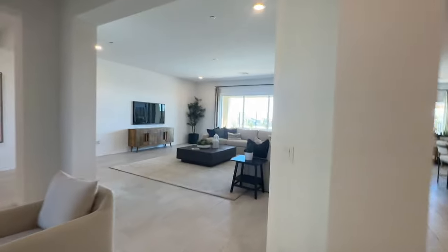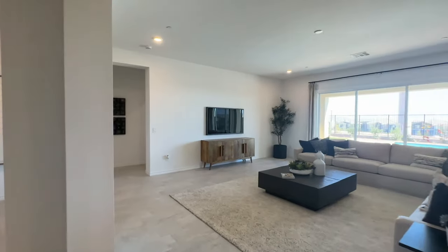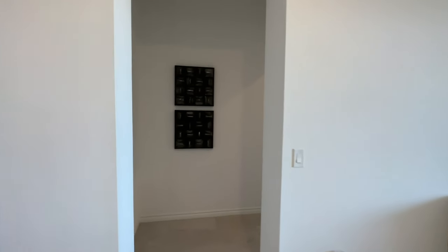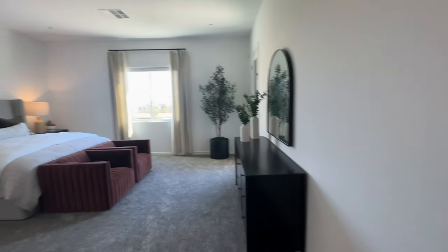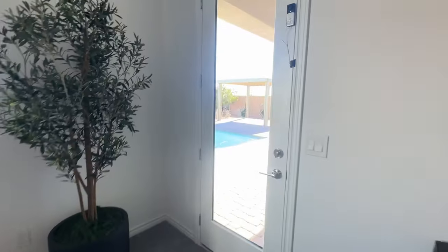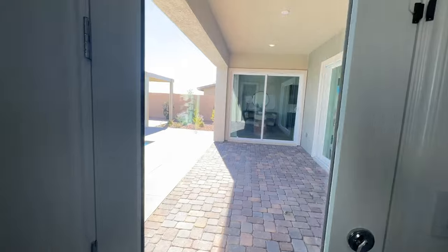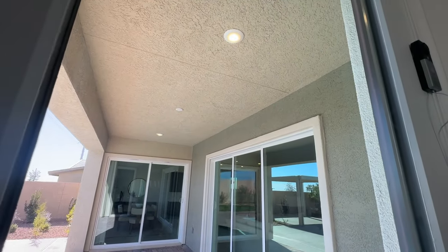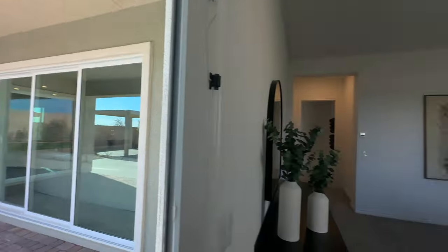Let's go to the primary. Typically in all these new homes, the primary is on the backside of the house. Wow, this is a good size. And then this has the door to the patio — nice covered patio, pre-wired for a ceiling fan and two can lights.